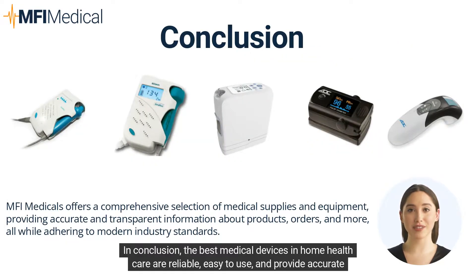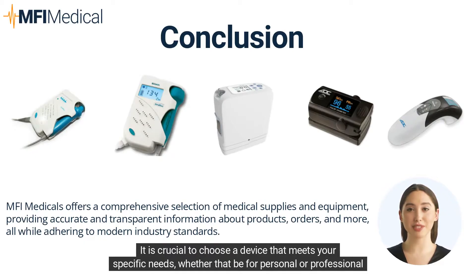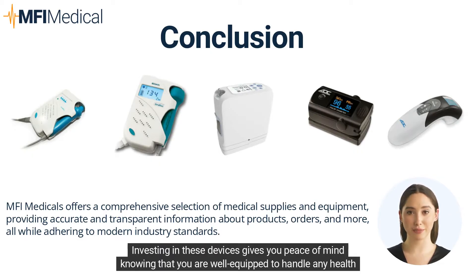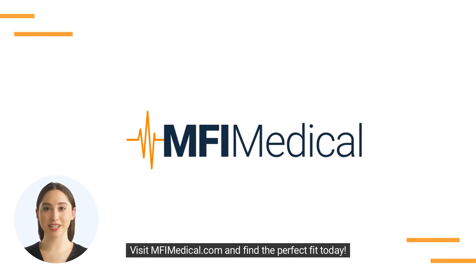In conclusion, the best medical devices in home health care are reliable, easy to use, and provide accurate readings, from pulse oximeters to non-contact thermometers. Various options can help individuals monitor their health and well-being. It is crucial to choose a device that meets your specific needs, whether for personal or professional use. Technological advancements make it easier to access high-quality medical devices from the comfort of your home. Thank you for exploring MFI Medical's comprehensive guide to the best medical devices in home health care. Visit MFIMedical.com and find the perfect fit today.